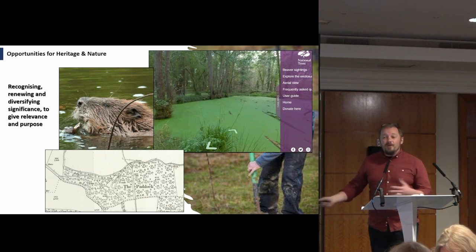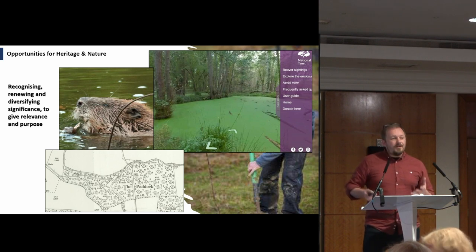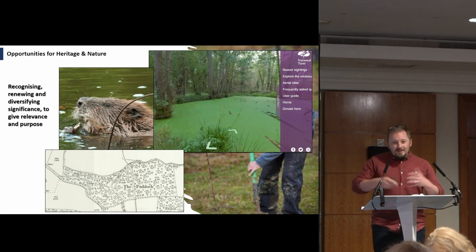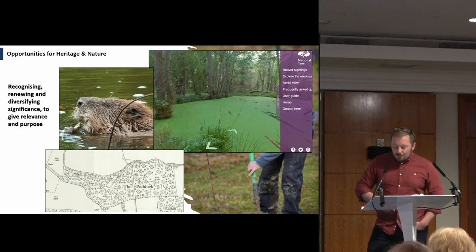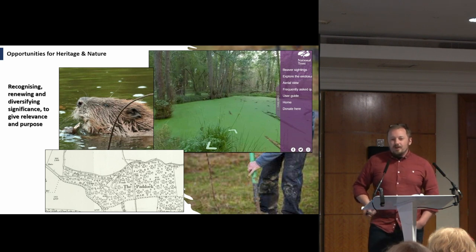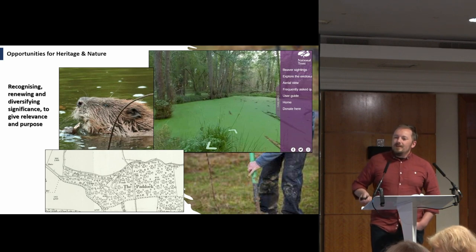The same is true not just of the sites but of our knowledge. There is no way that archaeologists can be the only advocates for the historic environment — this needs to be a real shared aim across all of our teams. That's really what we are trying to focus on: opportunities for heritage and nature to work together.